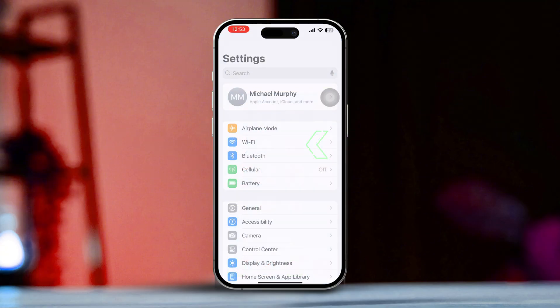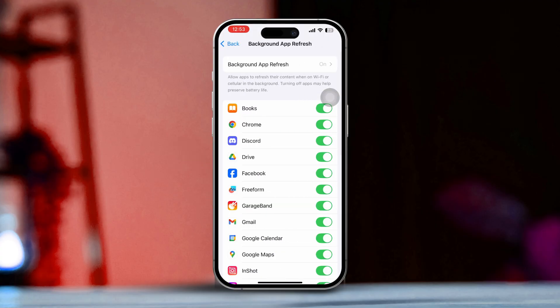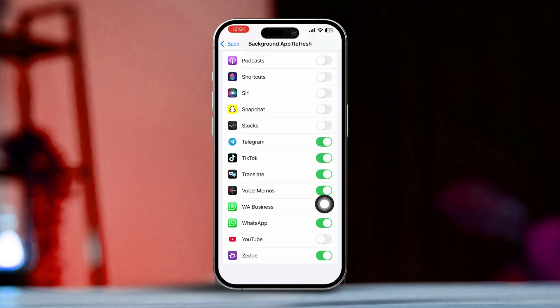Go to the Settings app and tap on General. Scroll down and tap on Background App Refresh, then tap Background App Refresh again. Select Wi-Fi, or Wi-Fi and Cellular Data. Then go back, scroll down, find WhatsApp, and make sure to toggle it on.